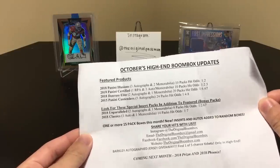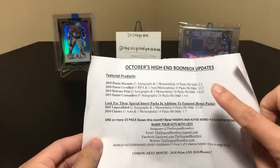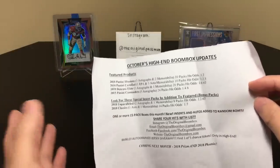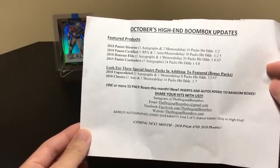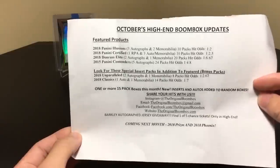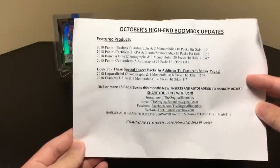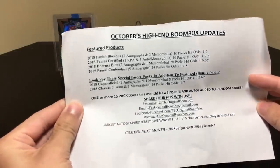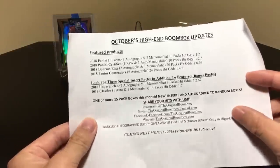So if there are still some out there and only three tickets have been submitted, on November 1st three people get randomized and one person gets the jersey. I believe everyone else will get five dollars off their next boombox. This isn't combined with any other giveaway. Unfortunately we didn't get one this time, but half of me wants to get another boombox just to have another chance at that.